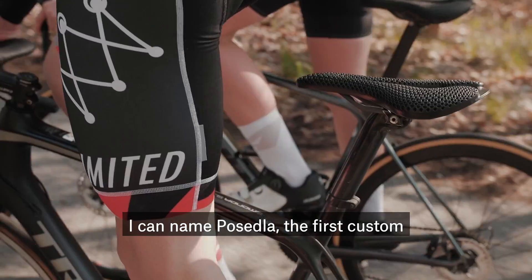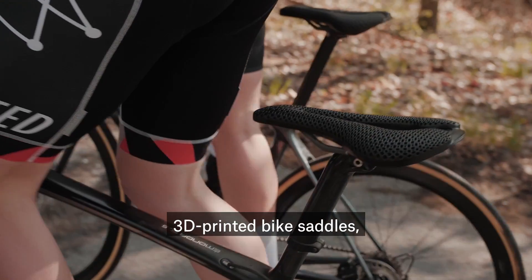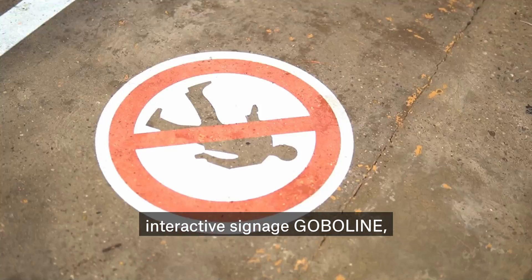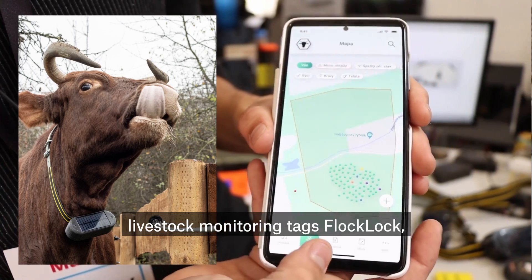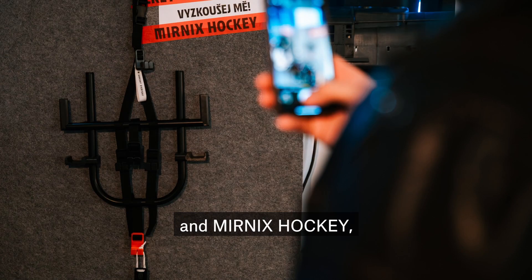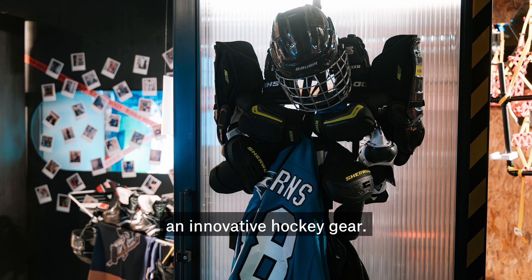I can name Posedla — the first custom 3D printed bike saddles, autonomous robots Vanilla Robotics, interactive signage Goboline, livestock monitoring tech Flocklock, a smart handbag with security features Irma, and Mirnix Hockey with innovative hockey gear.